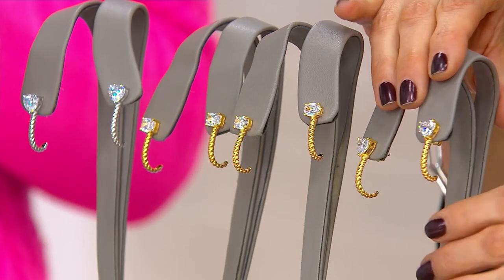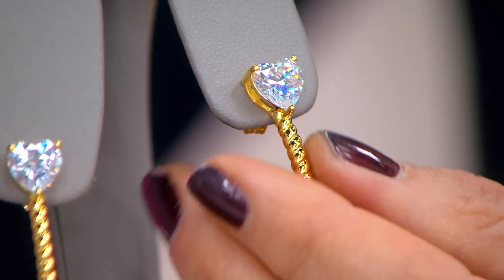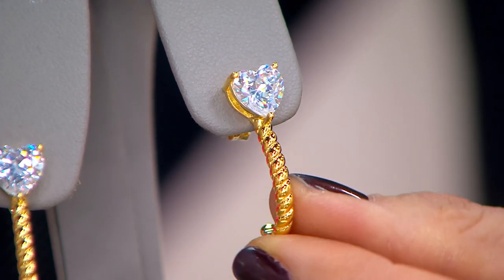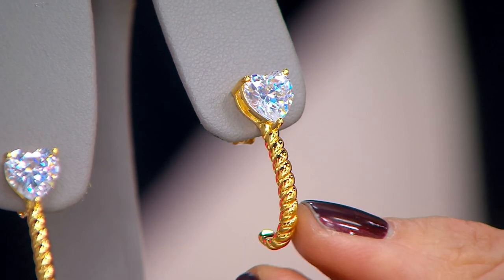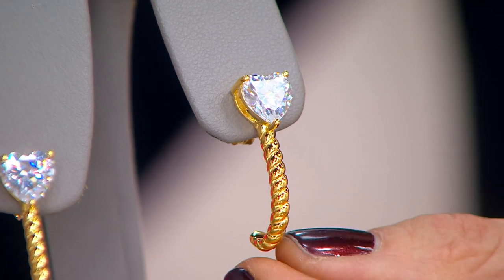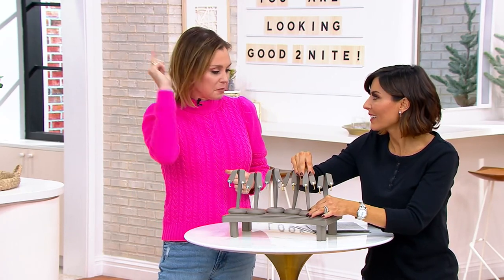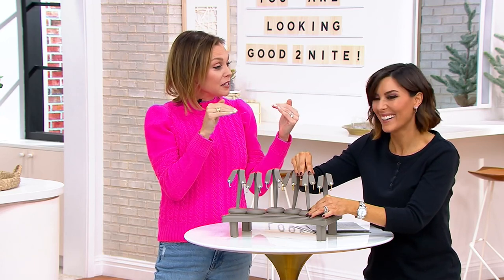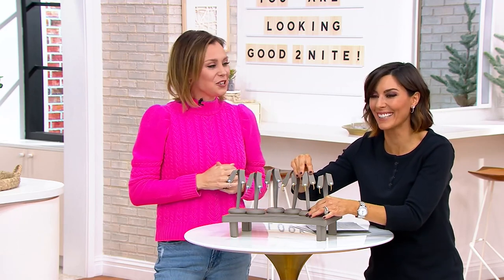We see that twisted rope design a lot in the world of designer jewelry and it adds that little extra something. It could have been just a highly polished hoop, but the details really make the difference — like how a cable knit changes a plain sweater. Also, I love that the stones are set east-west rather than straight up — that's how I saw it for beaucoup bucks, and I wanted to give you a look-alike to what was really hot this holiday season.